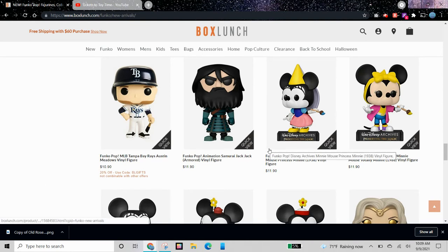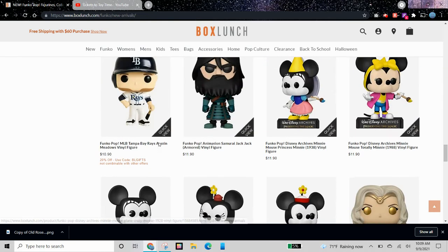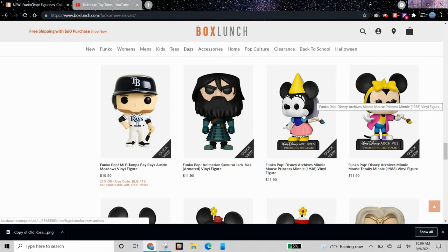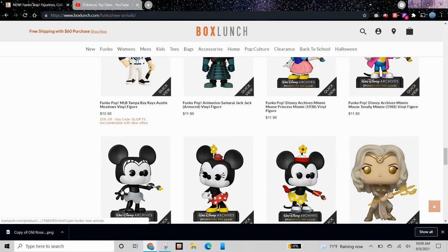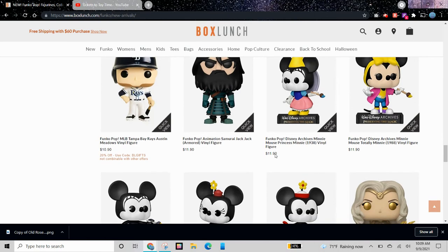Kind of similar to how we had the Mickey Mouse Walt Disney Archives Pops, now we have Minnie Mouse ones, and this is actually my first time seeing this. We have the regular Minnie, Minnie Mouse on ice holding a paintbrush with ice skates, and this is Mouse Playing Crazy Minnie — she's black and white but the paintbrush has a yellow tip in color. And this is Princess Minnie with a paintbrush with a blue tip. Then this is Minnie Mouse Totally Minnie. I know in the Mickey one they have a bundle with all five of them together — I wonder if they also have that for Minnie. I don't see it here, but it might be available at a different store.